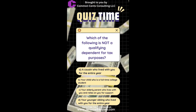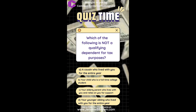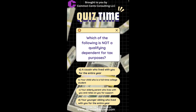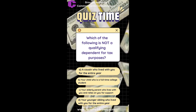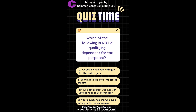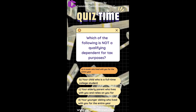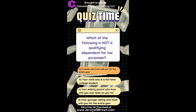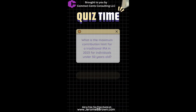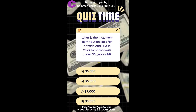Which of the following is not a qualifying dependent for tax purposes? A. A cousin who lived with you for the entire year. B. Your child who is a full-time college student. C. Your elderly parent who lives with you and relies on you for support. D. Your younger sibling who lived with you for the entire year.